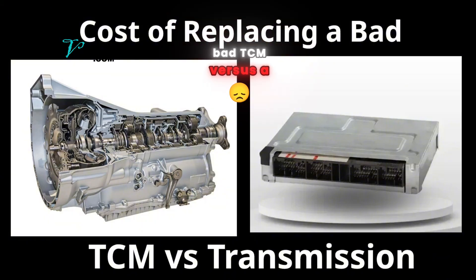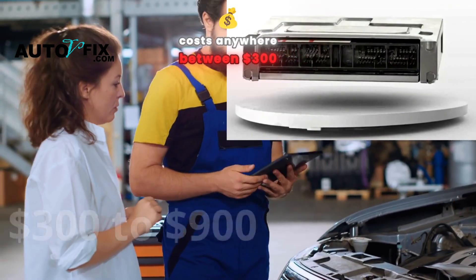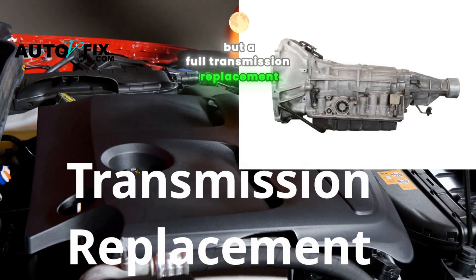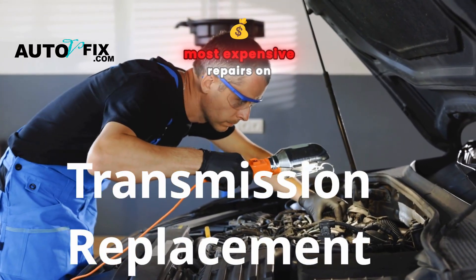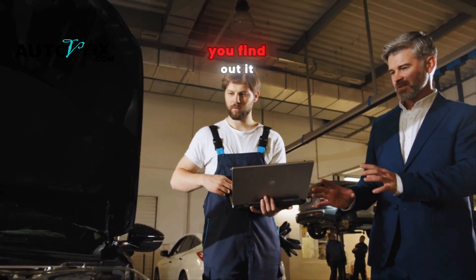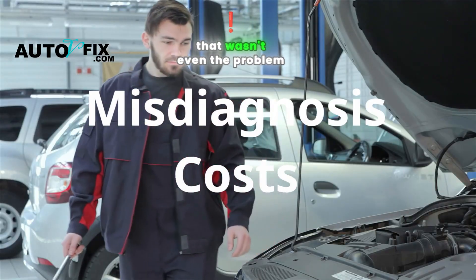Cost of replacing a bad TCM versus a bad transmission. Here's why it's crucial to diagnose this right. A TCM replacement typically costs anywhere between $300 to $900, depending on your car and whether it needs programming. But a full transmission replacement? You're looking at $3,000 to $5,000 or more — easily one of the most expensive repairs on any vehicle. Imagine you take your car in, they quote you $4,000 for a new transmission, then a week later you find out it was a $400 module the whole time. Misdiagnose this and you might spend thousands replacing a transmission that wasn't even the problem.